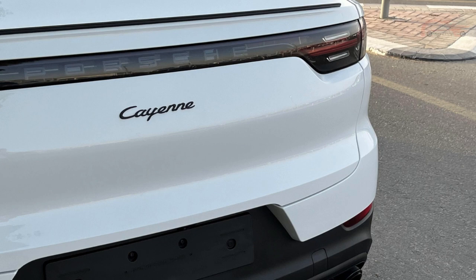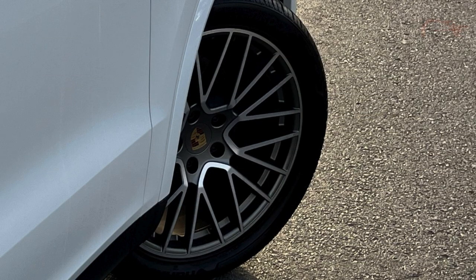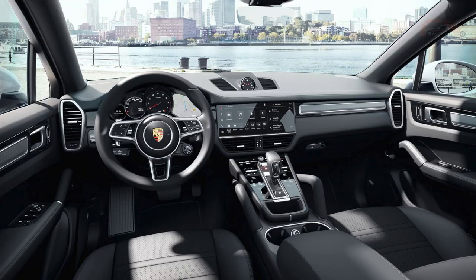Safety is paramount in the Cayenne Coupe Platinum Edition. Advanced driver assistance systems and cutting-edge technology work together to keep you protected on the road.